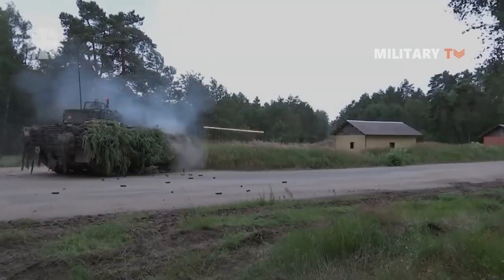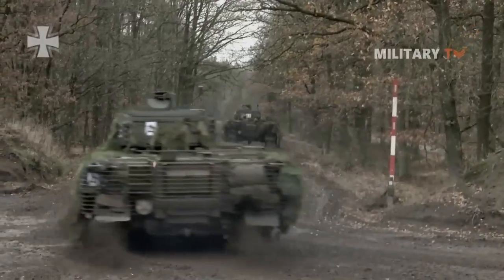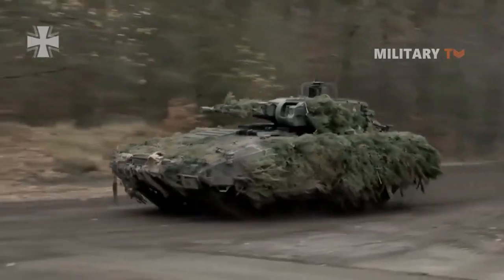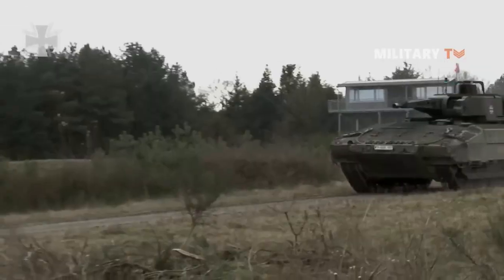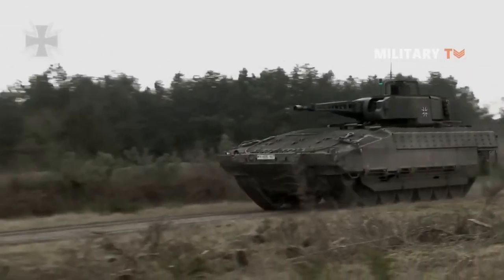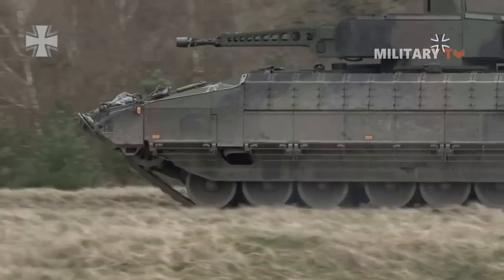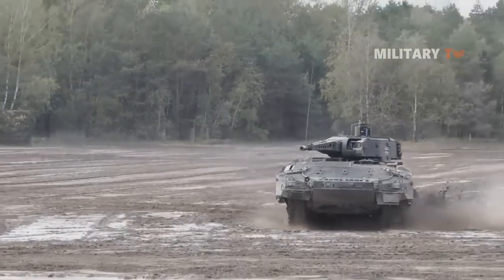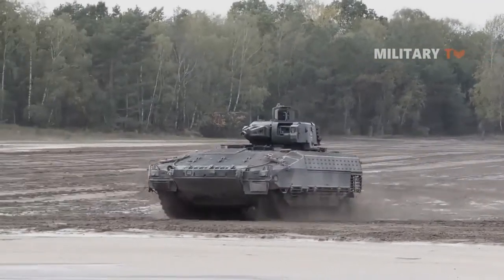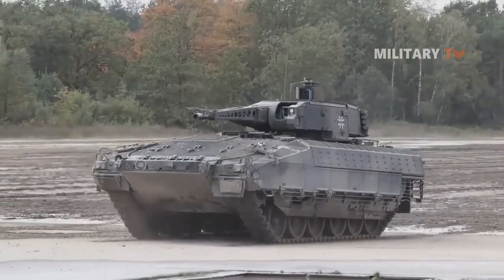The Puma is a German infantry fighting vehicle developed for the German army. It was designed to provide armored protection for infantry troops, transport them to the battlefield, and provide fire support. The Puma was first introduced in 2010 and has since been adopted by the German military as its primary IFV. It notably lacks amphibious capabilities and is equipped with advanced armor protection, including modular armor and explosive reactive armor, to protect its crew and passengers.